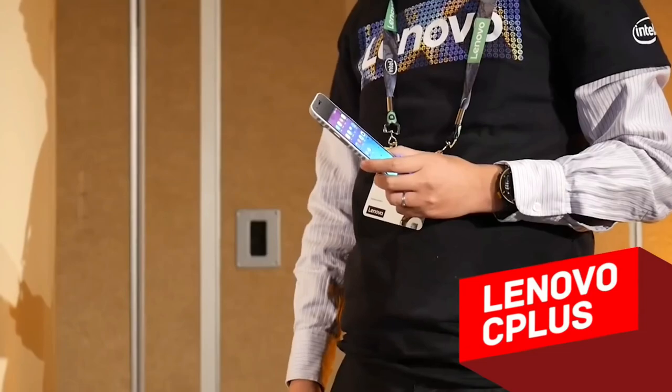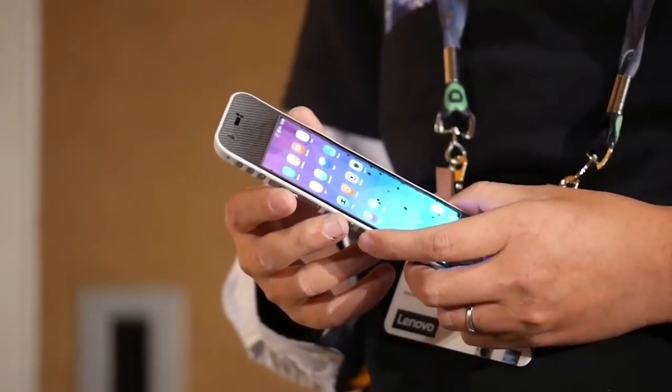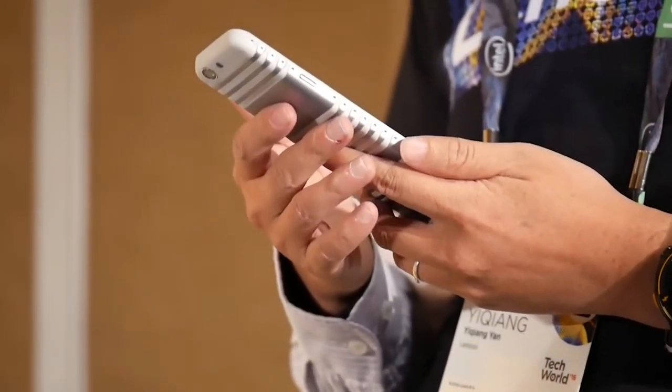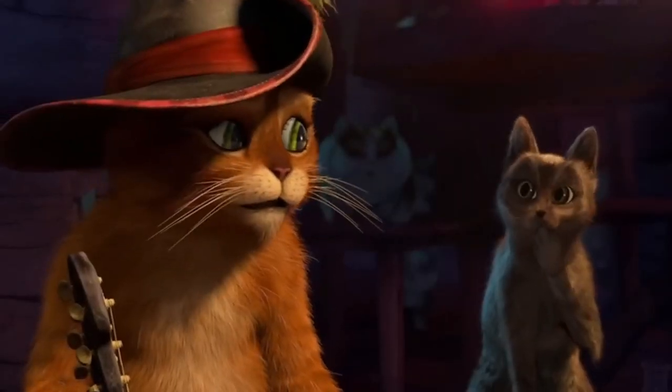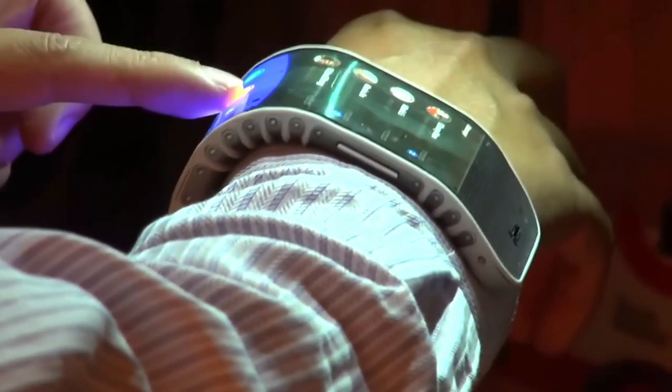Lenovo's C Plus, in its normal curved condition, looks like a remote control with a large display. However, the notches on the back and side look suspicious. Incredibly, the C Plus can even be wrapped around the wrist, which makes it a truly flexible and wearable device.